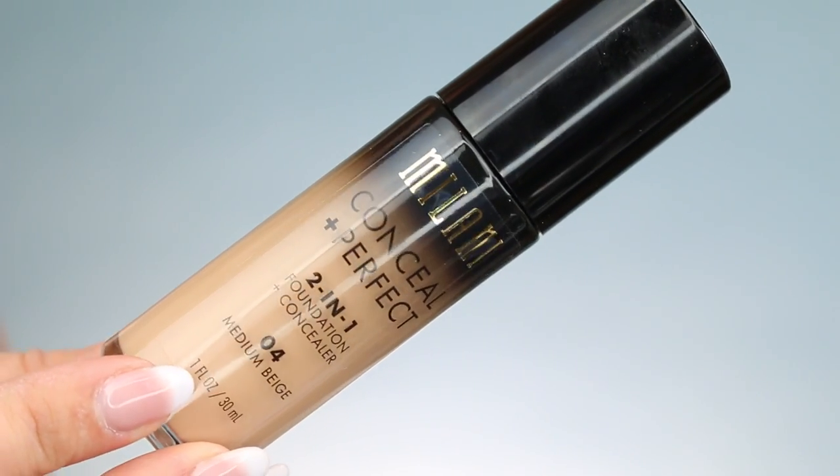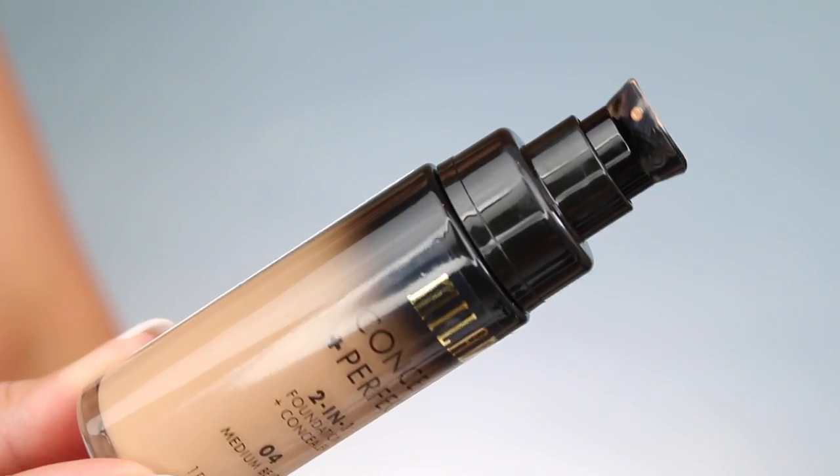The very first thing I am wearing today — and a review will be coming — is the Milani Conceal and Perfect 2-in-1 Foundation and Concealer. This is not new; it's been out for a long time, but it's new to me. I just saw it in the drugstore and figured I'd give it a go. I got the color medium beige and I am wearing it right now.